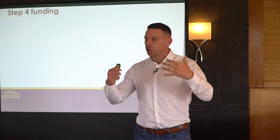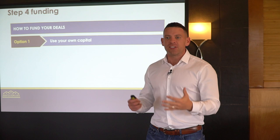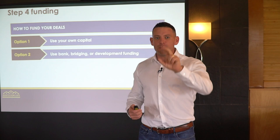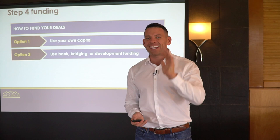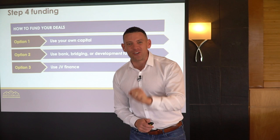We're going to talk about funding and how you can fund your property deals. There are a few options. Option one: you can use your own capital — if you've got cash in the bank, use it and get it invested in some property deals. Number two: you can use the bank, bridging and development companies, mortgage companies — there are many companies that will lend you money against your assets. Number three: you can use joint venture finance, using other people's money. Or option four: a mix of all three.